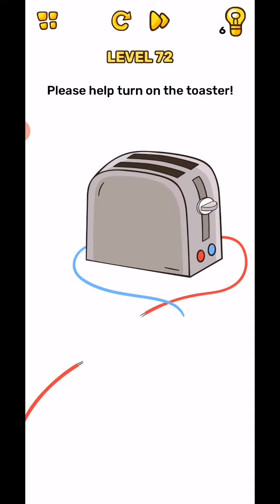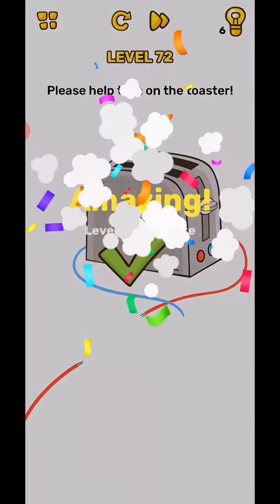Tap and hold with one finger on one point of the toaster. Then use your two fingers and both tie up on each end of the red wire at the same time.